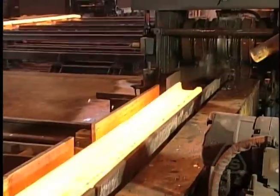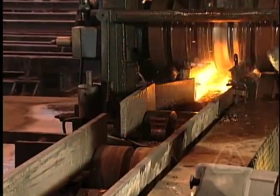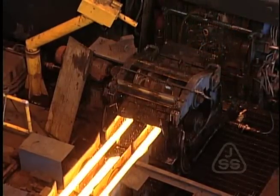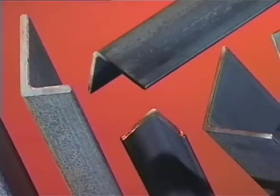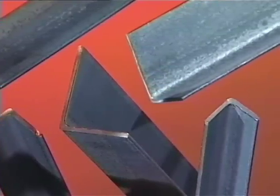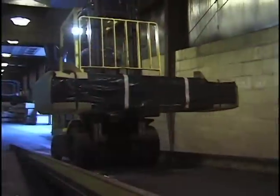Jersey Shore Steel devotes 100% of production to making rail steel angles and shapes. From the T-Rail's three sections, we make many different sizes, shapes, and gauges. Short, frequent production runs allow us to provide a high level of service and delivery.